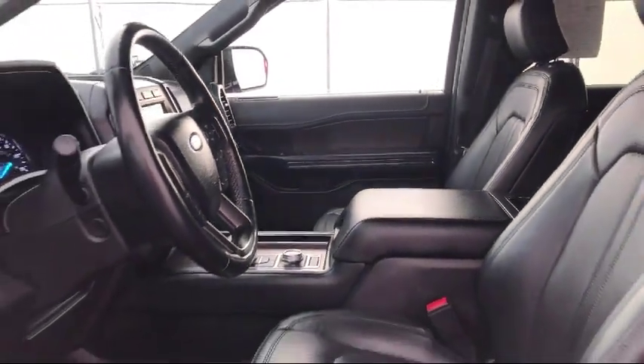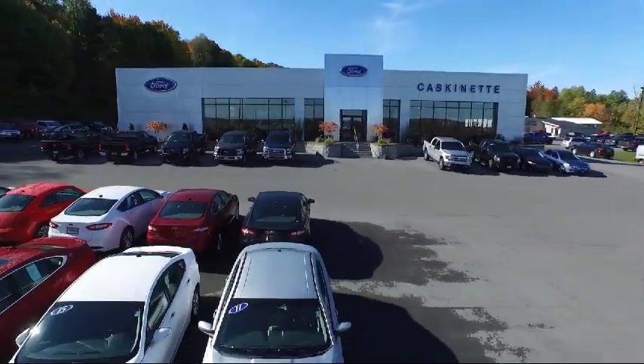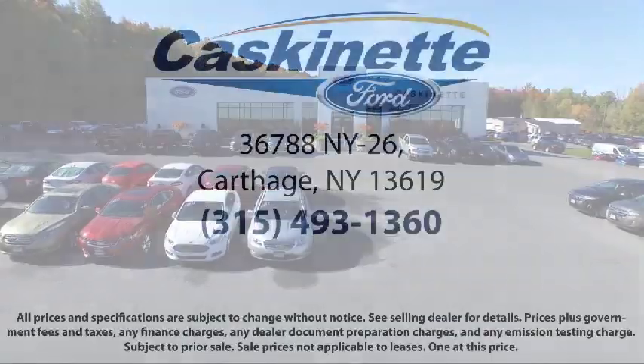We invite everyone to experience the Cascanet Ford difference, so come see us today. We're located at 36788 State Route 26 in Carthage.